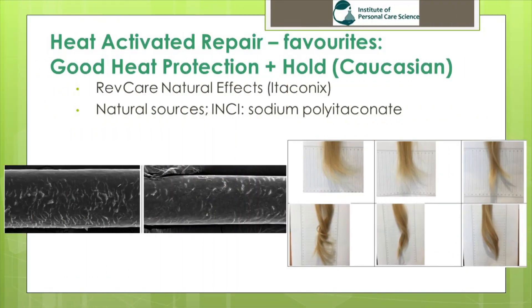Another of my favorites for Caucasian hair was Revcare Natural Effects by Itaconix. Yes, it provided good heat protection, as you can see in the electron image. It also provided good style retention for both straight and curly hairstyles and kept frizz at a minimum over the four-hour test period. But what really makes this product stand out is that it comes from natural sources — so if you are formulating a product and want to make natural or naturally derived claims, this is the material of choice for you.